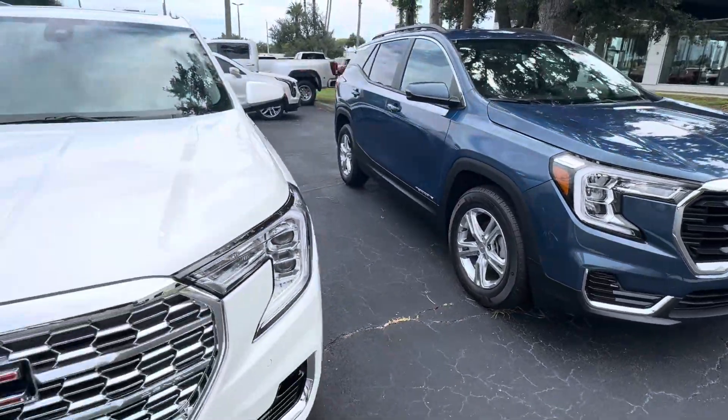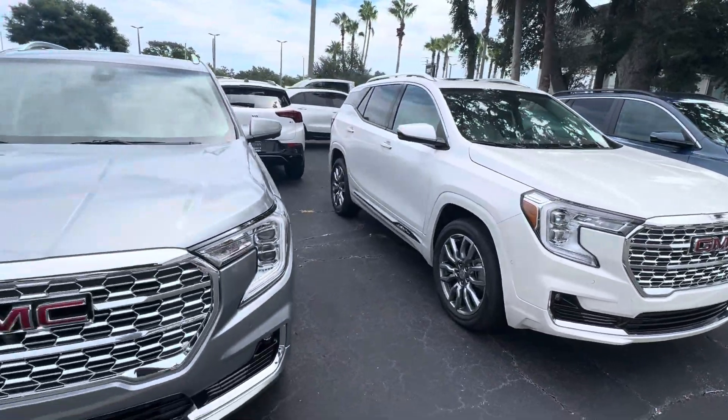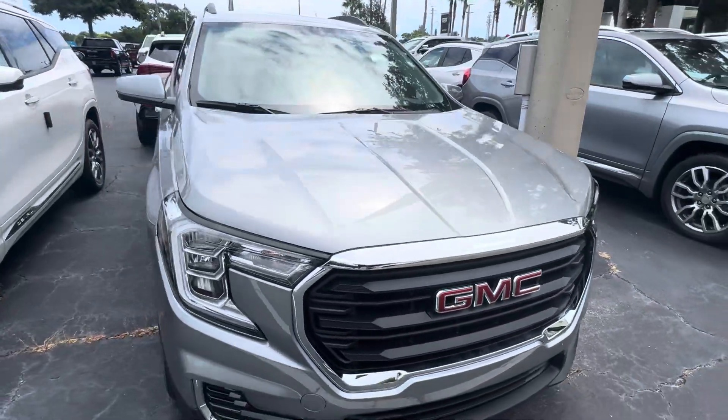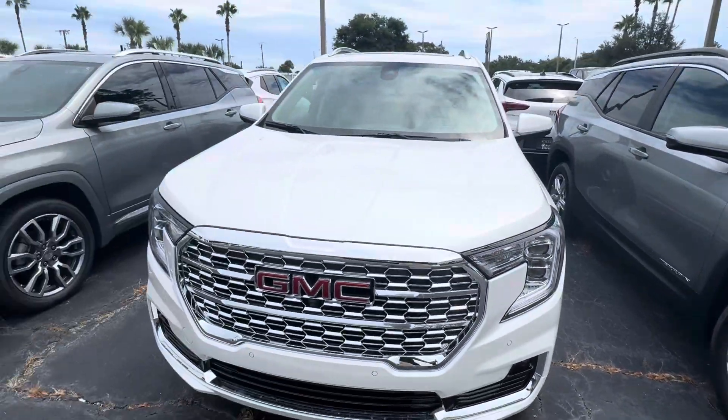We also have a few more options to check out. Denali all-wheel drive in White Frost Tricoat, Sterling Gray Metallic. Here we have the Sterling Gray Metallic SLE and so forth.